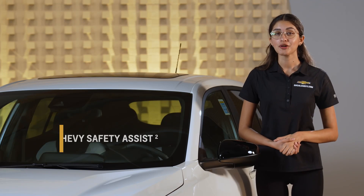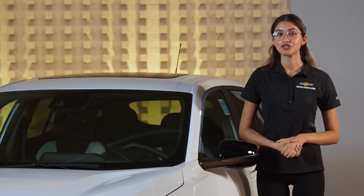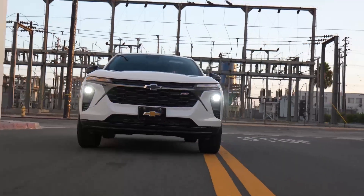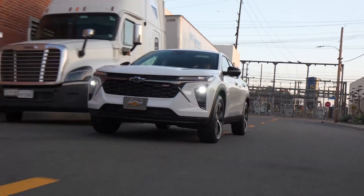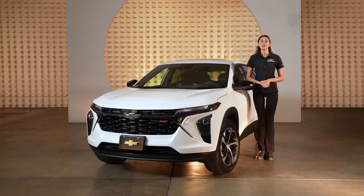The Trax also comes standard with Chevy Safety Assist. This suite of advanced safety features includes automatic emergency braking, front pedestrian braking, lane keep assist with lane departure warning, forward collision alert, IntelliBeam auto high beams, and a following distance indicator. With these features, you can drive with confidence and peace of mind.